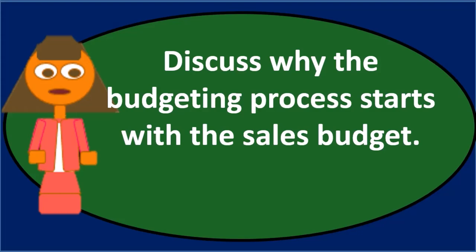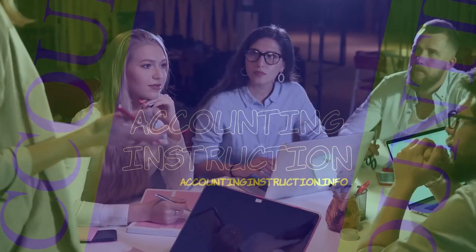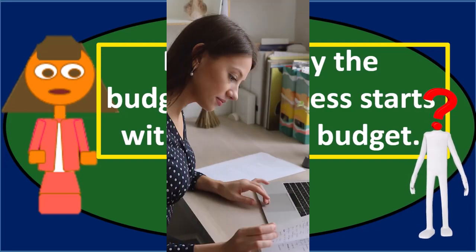In this discussion we will discuss the question: why does the budgeting process start with the sales budget? If you see an essay question or a discussion question like this, you could go into first what the budgeting process is, what are the components of the budgeting process, and maybe pick up some points.